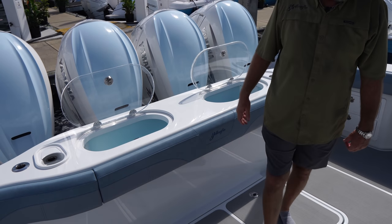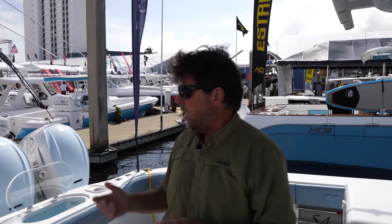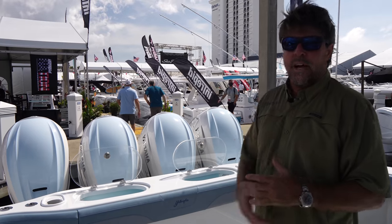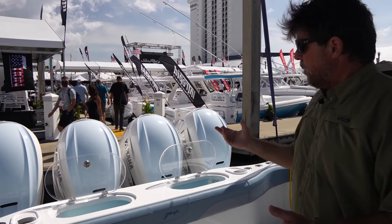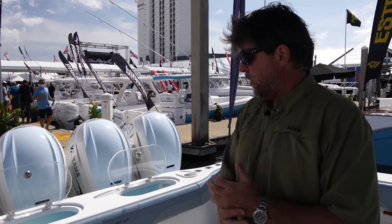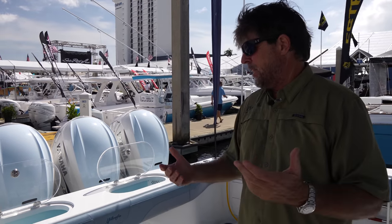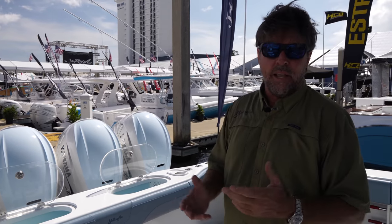Tell me about the power. You have quad 425s on this, hull number one. The motors are set up at 235 and 225 shaft lengths. The 425s are the only ones right now that have 35-inch motors where you don't have to adapt them, so we just went with those motors. The boat runs incredibly well — full of fuel, 900 gallons, 100 gallons of water — we're seeing 61 and change on top end. The boat handles like a dream, it's got plenty of power, accelerates well, and gets on plane effortlessly.